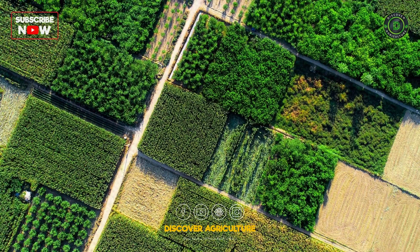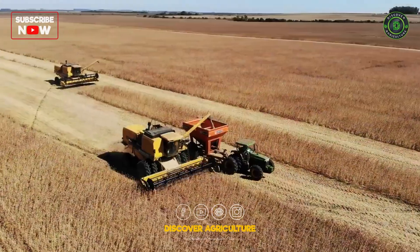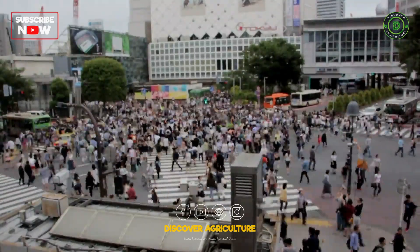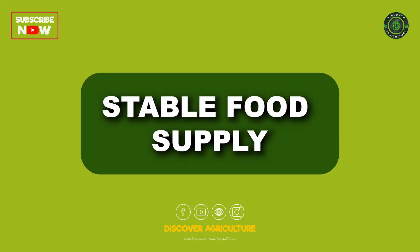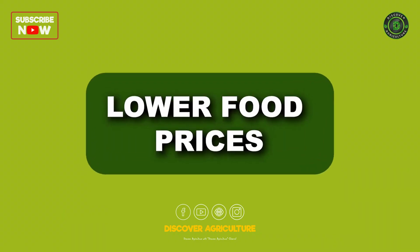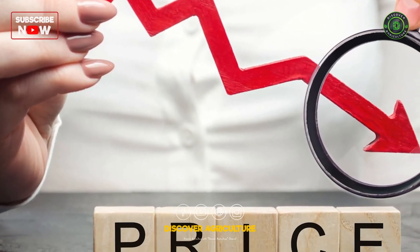By using these methods, intensive farming produces a ton of food. It allows farmers to grow more crops on less land, which is crucial for feeding our ever-growing population. This method also offers a stable food supply — imagine never having to worry about empty shelves — and lower food prices, because more food is produced, making it more affordable for everyone.